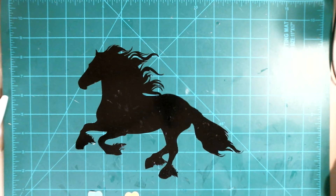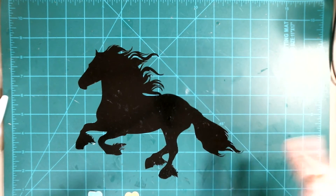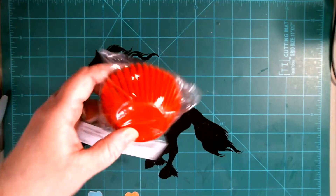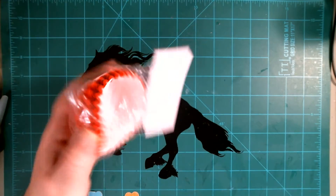Well hello my YouTube fellas and gals! So today we have a Hobby Lobby sunny fun time. So I found these which are really fun to use.